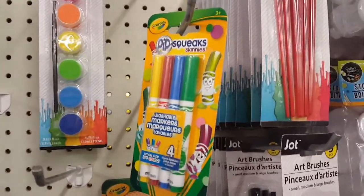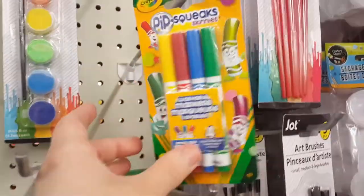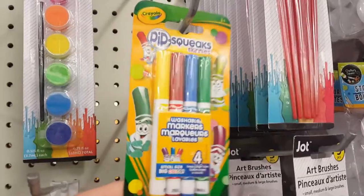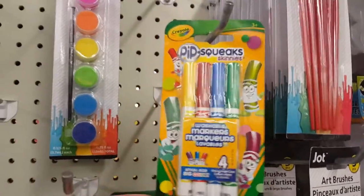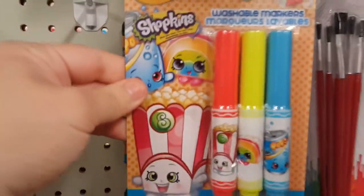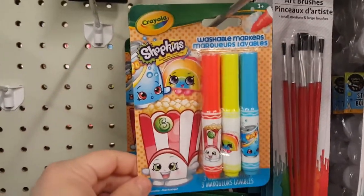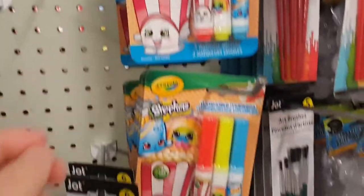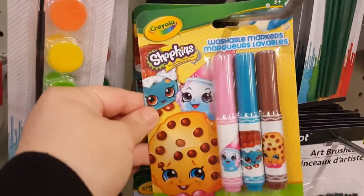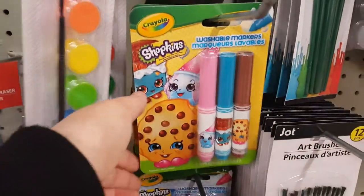These are definitely new — it's a Crayola brand product called Pipsqueak Skinnies washable markers, and you get four colors. They also have washable Shopkins markers. Depending on which three-pack you get, you'll get different colors — there's a regular version and a more pastel version, both by Crayola.